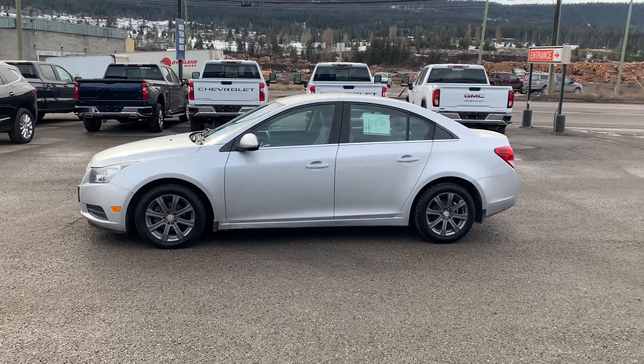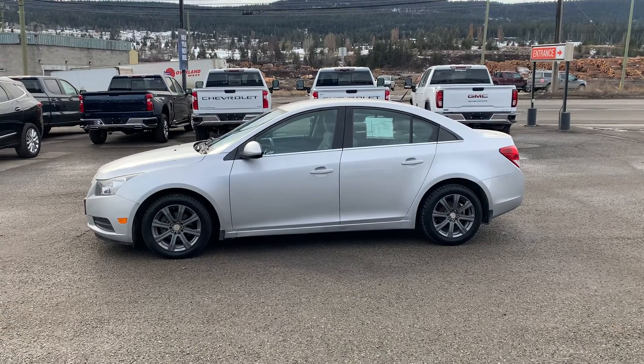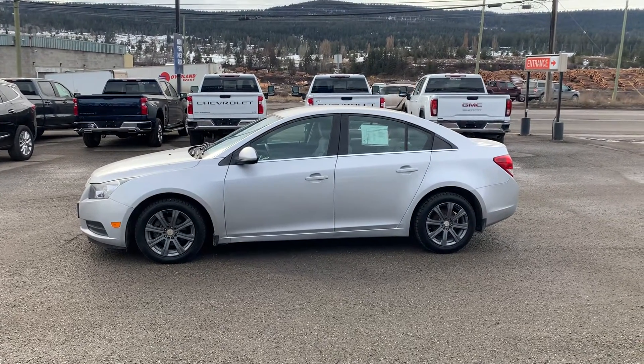As always, we will not be undersold, and deliver anywhere in Western Canada.